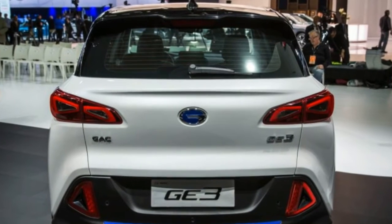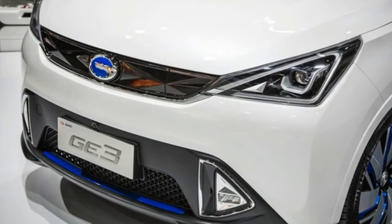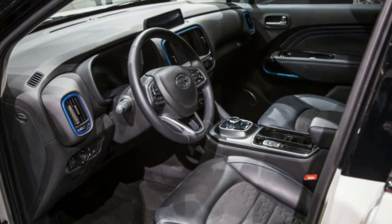Now, two years later, Trumpchi is back in the Motor City, using the Auto Show to debut another concept and two new production vehicles, the GE3 and the GS7.